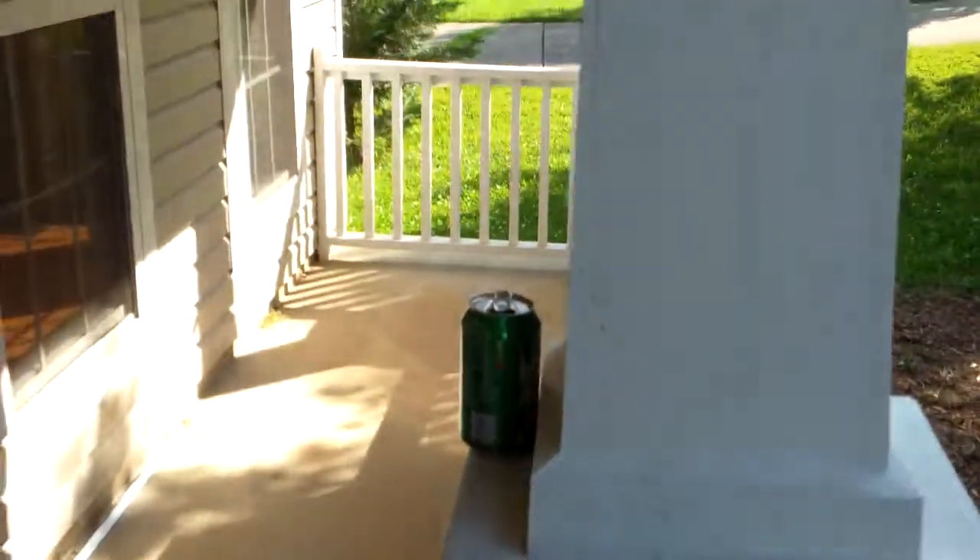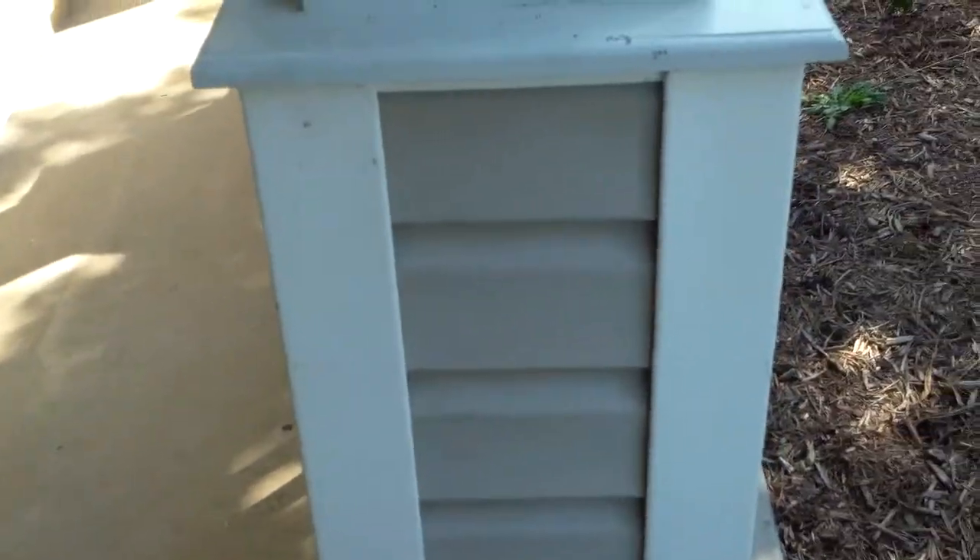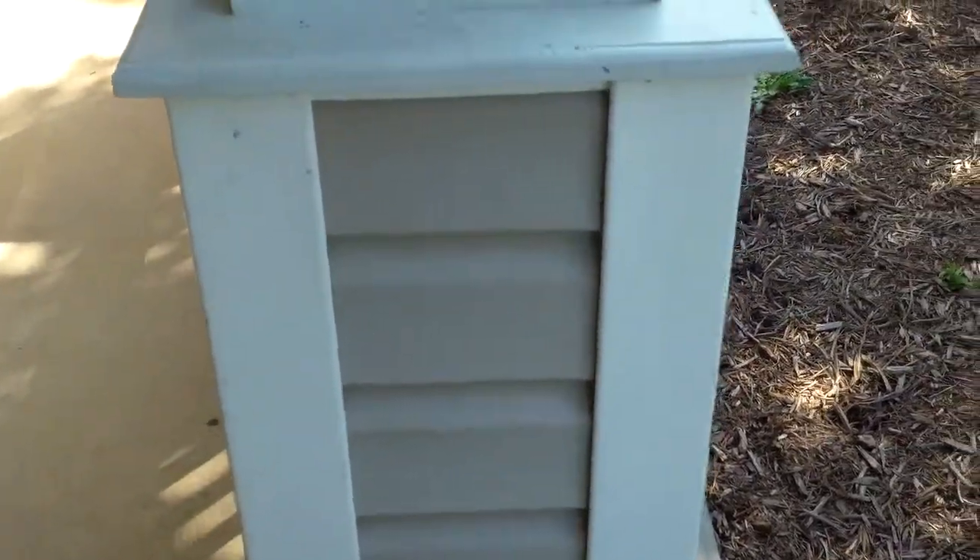Hi, this is Preston Sandler with Home Inspection Carolina. Today we're at a house for sale here in North Charlotte, and I want to show you something I found doing the inspection.